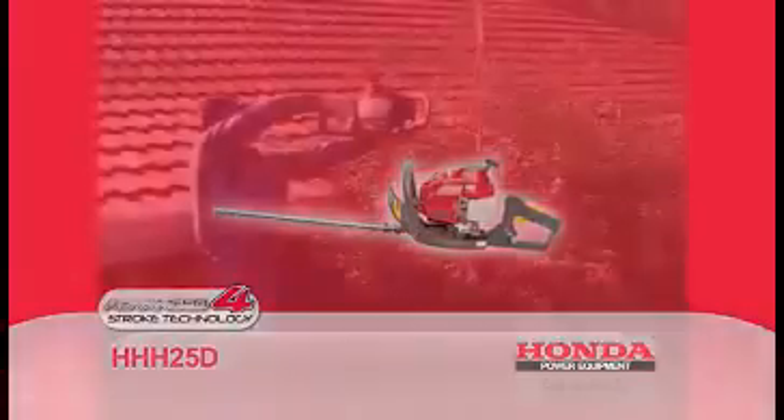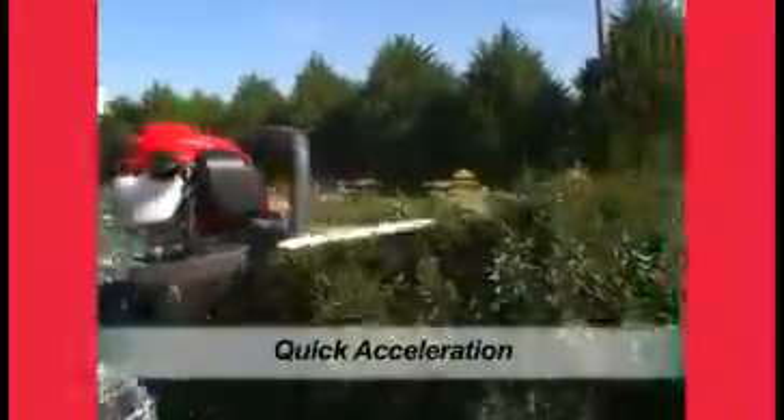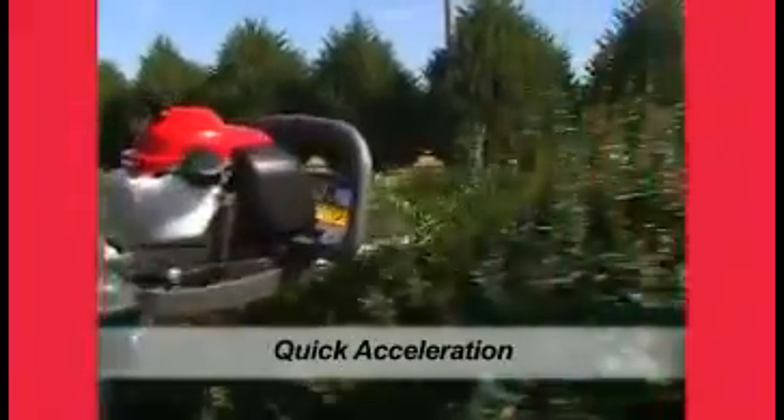The Honda Hedge Cutter has a 1.1 horsepower class 25cc 4-stroke engine with throttle cruise control. Acceleration of the cutter blade is rapid as the carburetor is equipped with its own accelerating pump. This means instant throttle response and lots of power from idle.